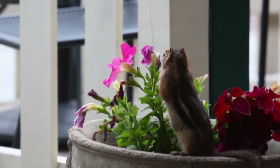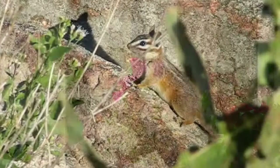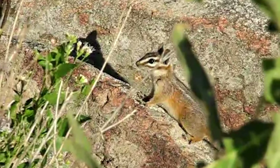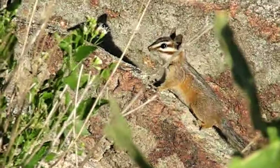Chipmunks are considered a nuisance by some, as they can destroy gardens and bird feeders, but are beloved by others for their adorable appearance and whimsical attitude. What do you think about when you see a chipmunk?